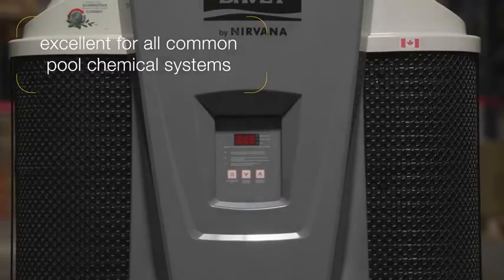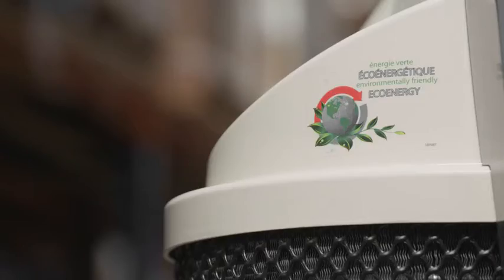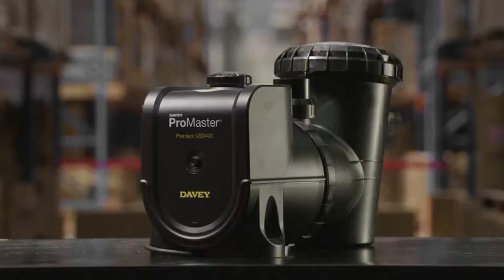It is excellent for all common pool chemical systems, including salt water, mineral salt and chlorine pools. When coupled with the Davy Promaster Premium VSD 400 pool pump, the energy efficiencies are unmatched.